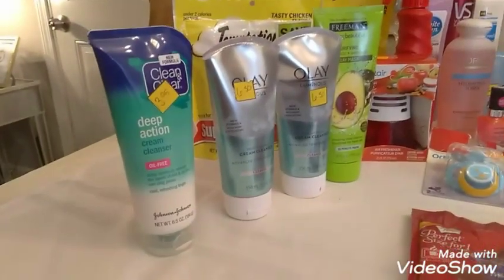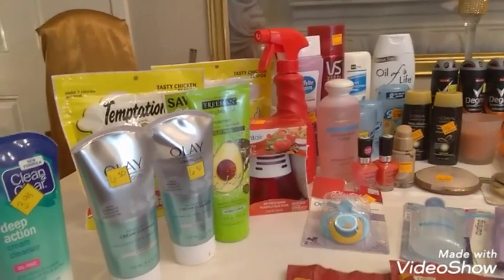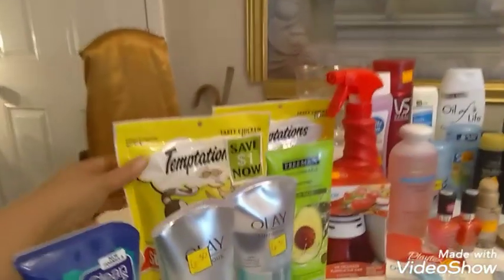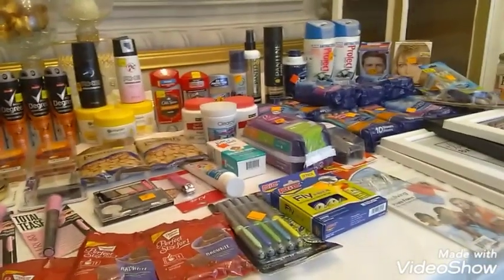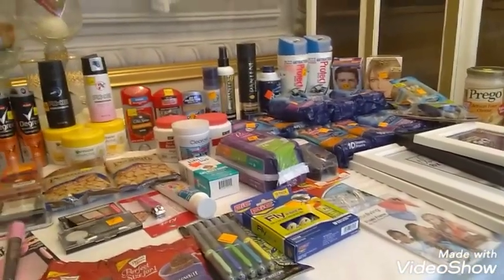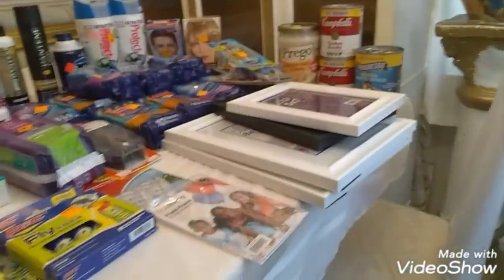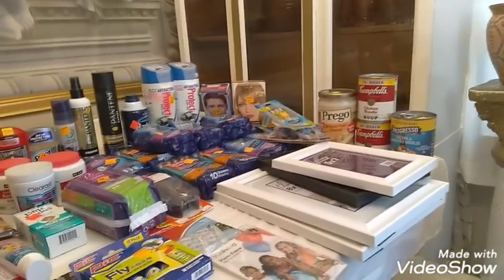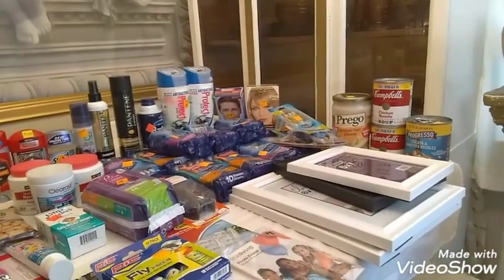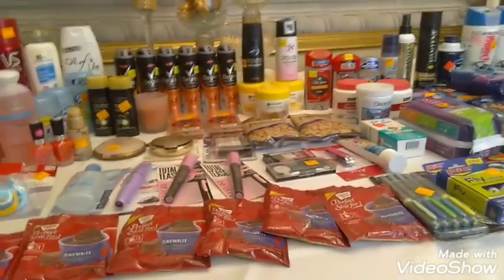These right here were $0.60 each — the Olay, the Claricea, the Futrease Mask was $0.27. The Temptations were $0.60 each. Nothing cost over $0.60 at all. They had nail polish remover. I got Old Spice — Old Spice was $0.30 and some cents. The canned goods were $0.10. For the Prego, it was $0.27. So most of my items were $0.27, $0.32, stuff like that.